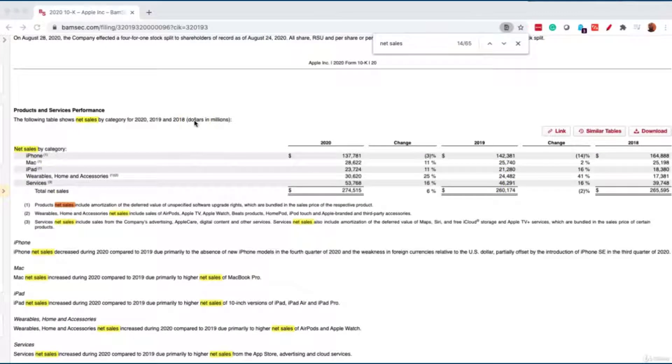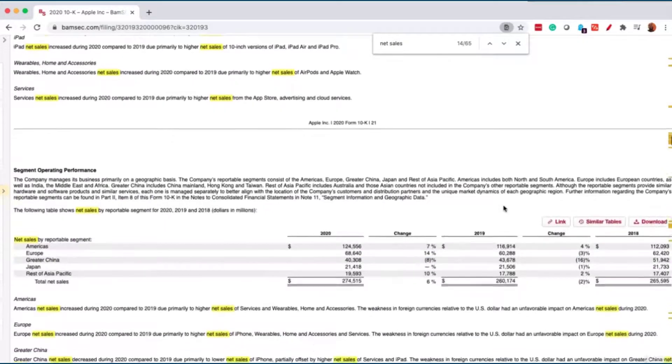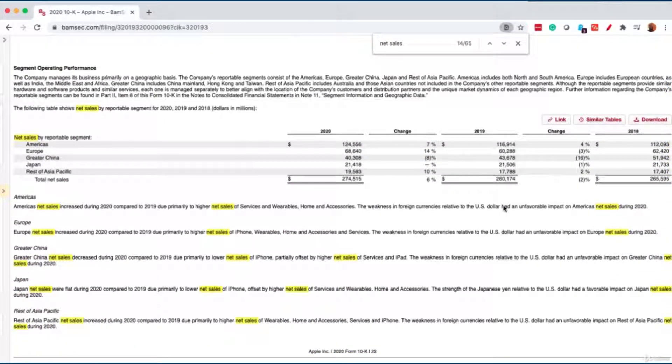In 2019, there was a slight dip of about $5 million in sales, which can be concerning. Scrolling down, we can see a reduction in sales in Greater China and Japan, providing context for the revenue drop. Sales went back up in 2020. For Apple, the USA is the most important segment — it grew 4% in 2018 and 7% in 2019. In Europe, it went from minus 3% to 14%, showing strong potential.